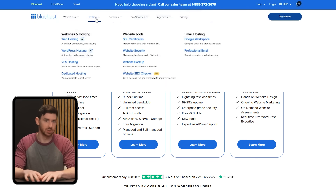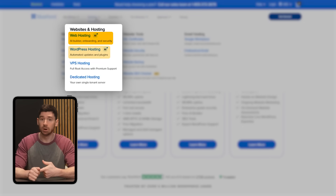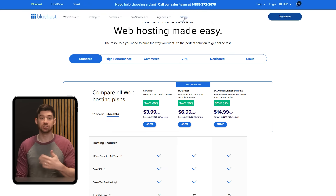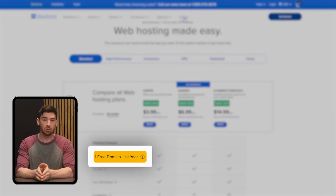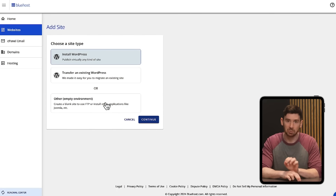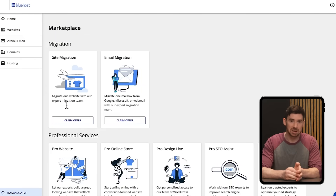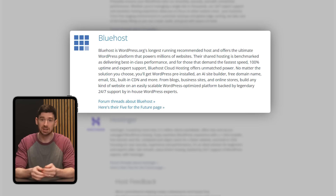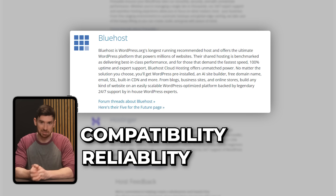Bluehost provides a full range of hosting options, including shared, WordPress, VPS, and dedicated server plans. One of the standout features for me was that they include a free domain for your first year, an easy one-click WordPress installation, and a complimentary site migration tool that takes the hassle out of moving from another host.